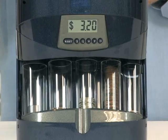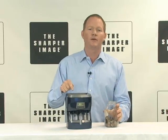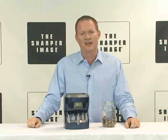This is a cool thing to have to keep track of all that loose change. No more jars. It's the Digital Coin Bank — and you know where you've got to go: Sharperimage.com.